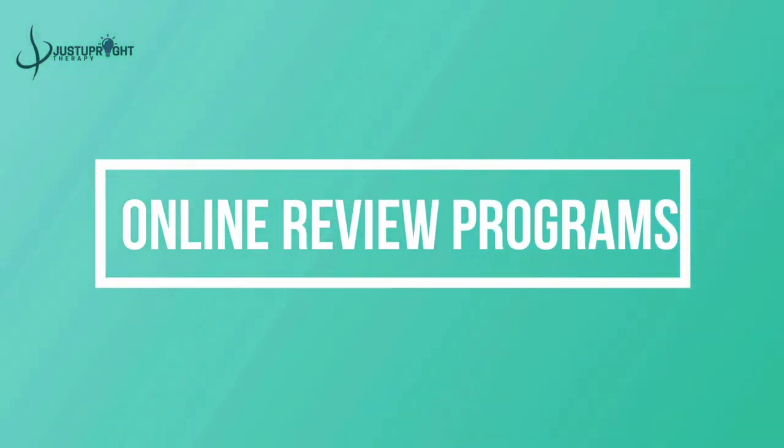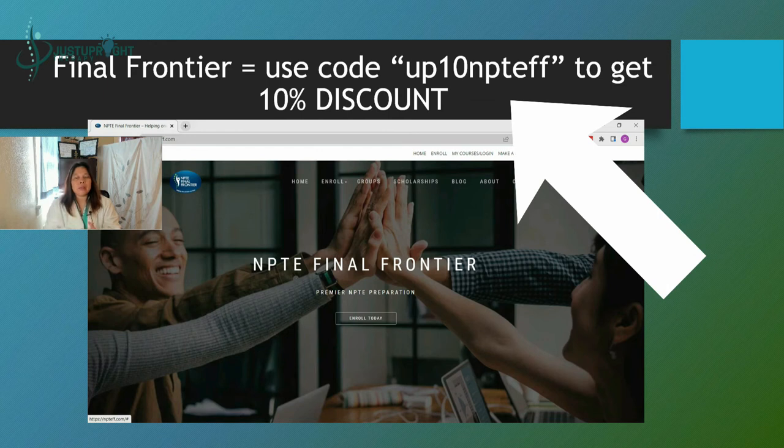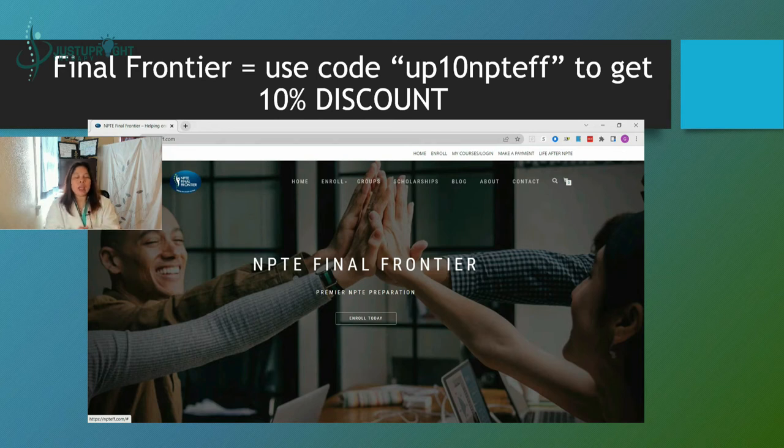For the online review course or review program — this is the Final Frontier. I reached out, and Miss Veroondra was very kind to reach back to me and give us a coupon code: UP10NPTEFF. That is a unique coupon code for viewers of Just Upright. If you use that code when purchasing their online review program, you will get a 10% discount.